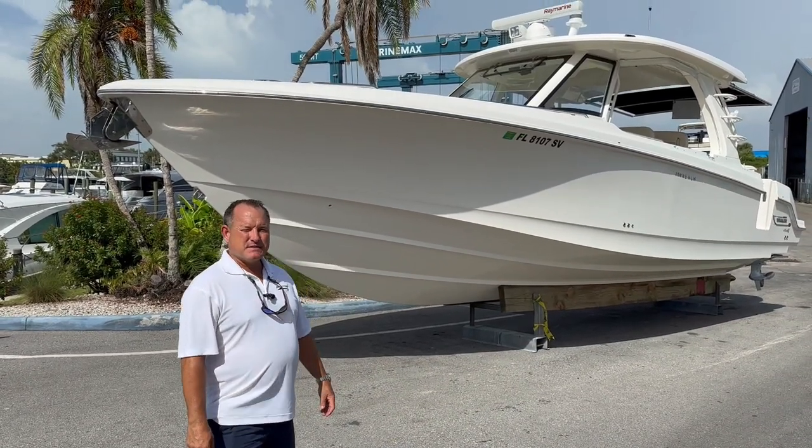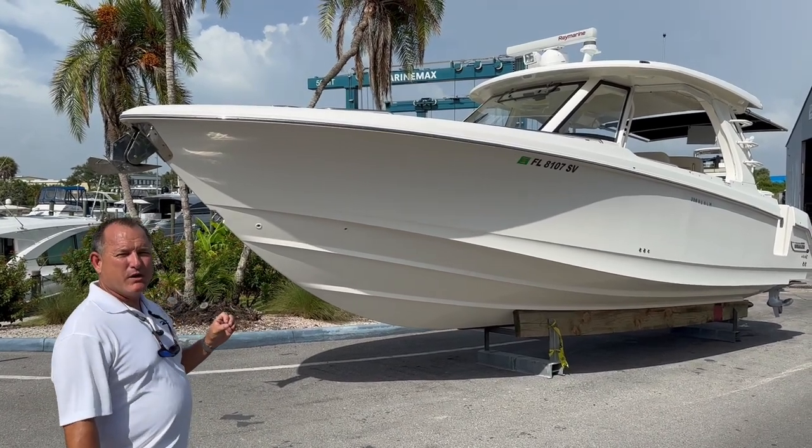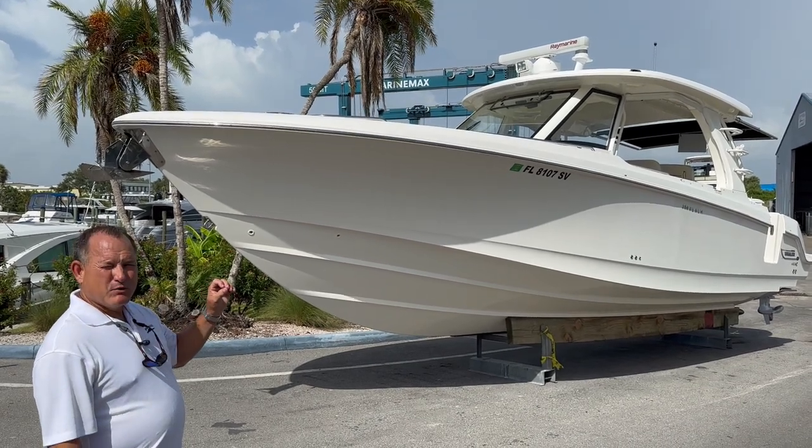Hi, this is Jeremy Bradshaw from MarineMax in Venice. This is one of my new listings — a very nice 2021 Boston Whaler 350 Realm. We'll go through the boat and point out some of the cool options on it.